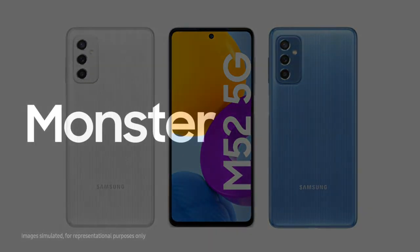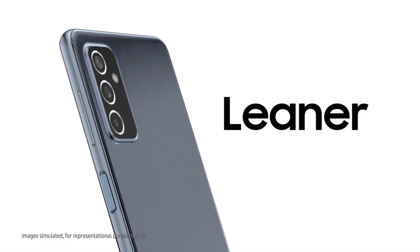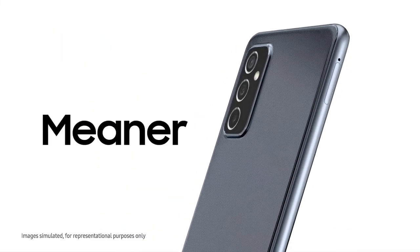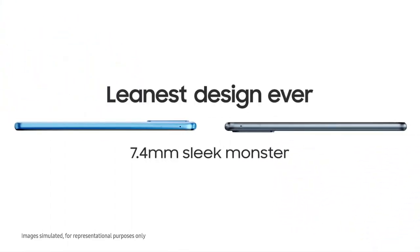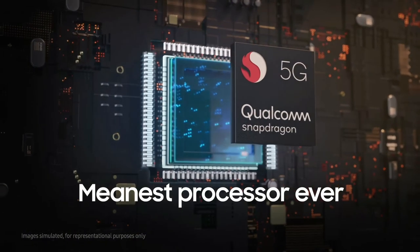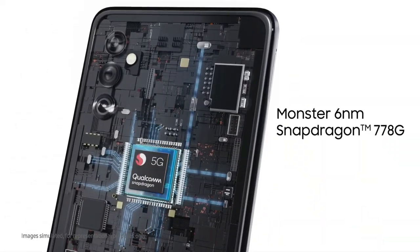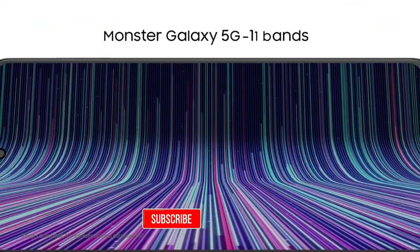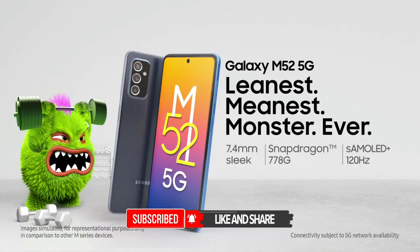It has a price base. It is also in a strong price range. The price is competitive. It is available on Amazon. So if you like this video, please like this video. Goodbye!